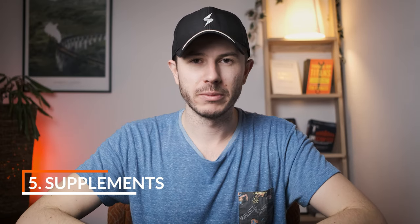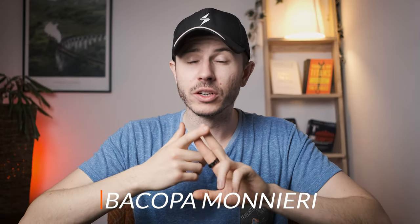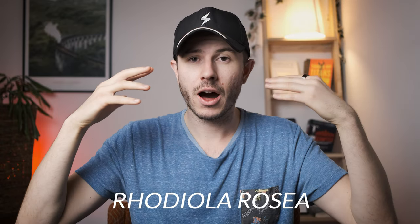Last but not least: brain supplements. The top four I recommend taking daily are Omega-3, one to two grams per day; Bacopa monnieri, which is great for memory improvement; Rhodiola rosea, which is awesome for mitigating stress — something your brain needs for optimal performance; and finally, Cognizine, citicoline, or Alpha-GPC — a choline compound that is excellent for memory and brain function. I've made another video covering the best and most effective brain supplements in detail — check it out if you're interested.